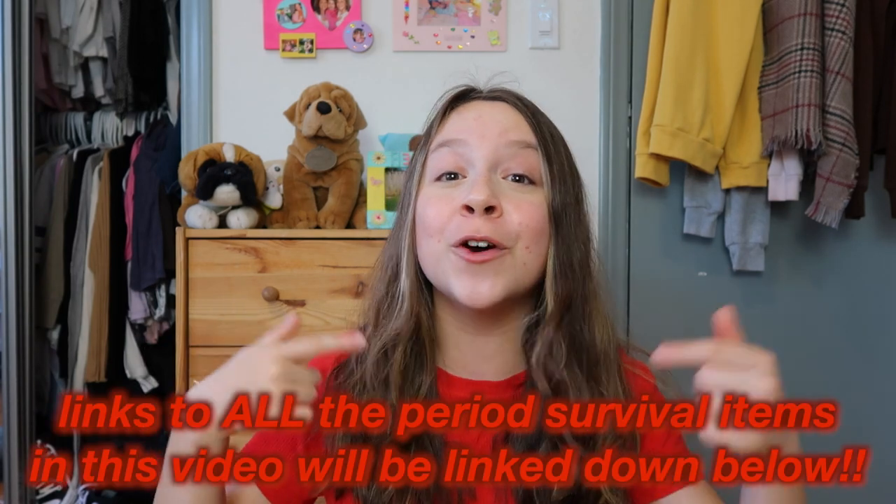That's it for this video! Thank you so much for watching. I really hope this gave you guys some guidance — I had my mom tell me what to buy when I got my first period, but I know a lot of people either want more advice or don't have that support. All the items mentioned are linked down below as my personal Amazon recommendations, so just go click on anything you want to buy. Before you leave, please like this video, and if you made it to the end, comment 'period survival' below!